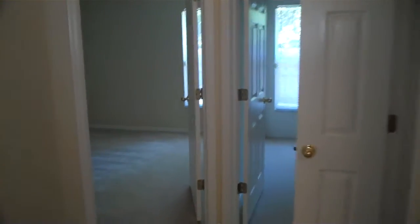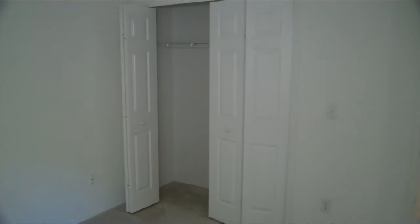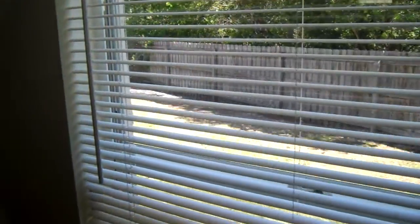This opens up to the other two bedrooms. This is the second bedroom — it has the closet there, nice updated carpet it looks like. And this is the third bedroom. Both have windows that show you the outside.